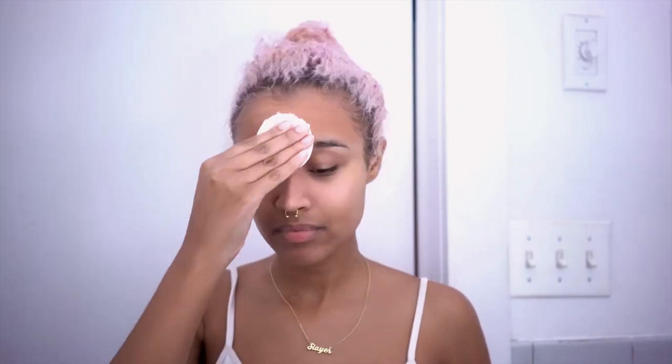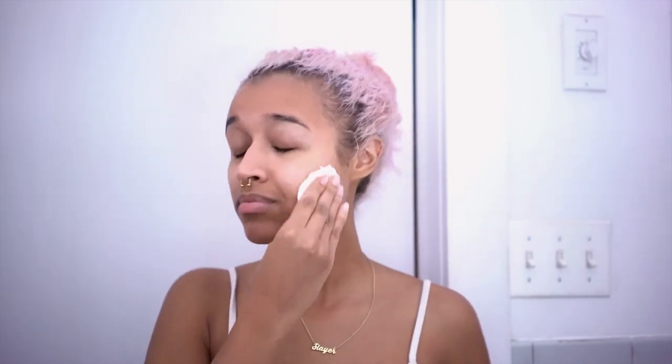Then I tone my face and I use the Pixi Glow Tonic, which is absolutely amazing. The toner I used before this was also a glycolic acid toner, so I think I got a taste of a good life and had to continue. This is 5% glycolic acid, which makes it an exfoliating toner — glycolic acid kind of melts the dead skin cells on the top of your skin chemically, very gently; it's not going to burn or sting. Since it's a toner it also balances the pH in your skin, and I use this twice a day after every wash.